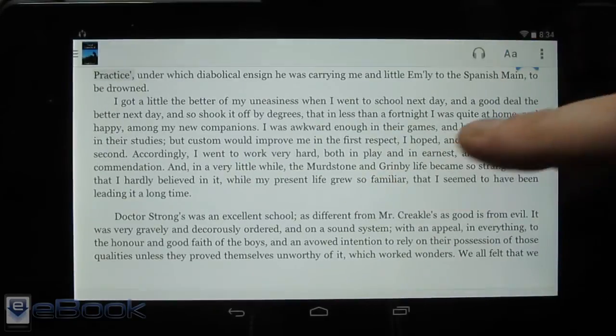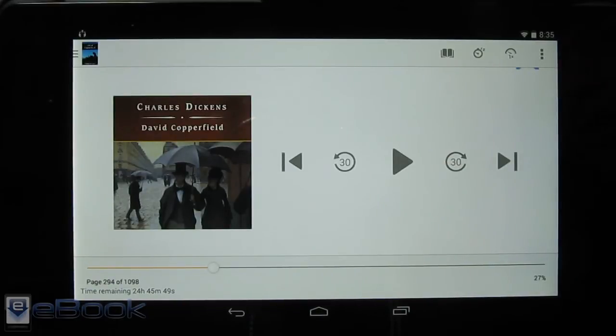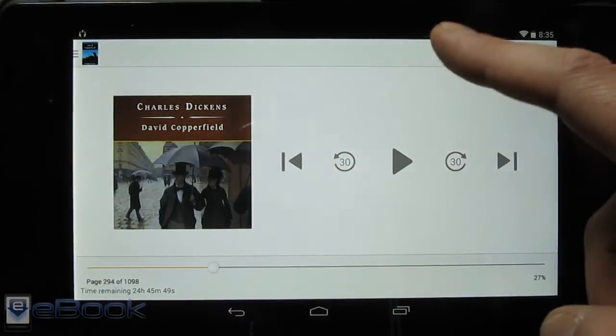It'll turn the page and keep track of exactly where it's located. Once you turn off the audio portion, it'll sync exactly with your Kindle book on other devices. So you're always exactly where the audio left off, or wherever you were when you were reading last — everything syncs together with the audio books and with the reading.